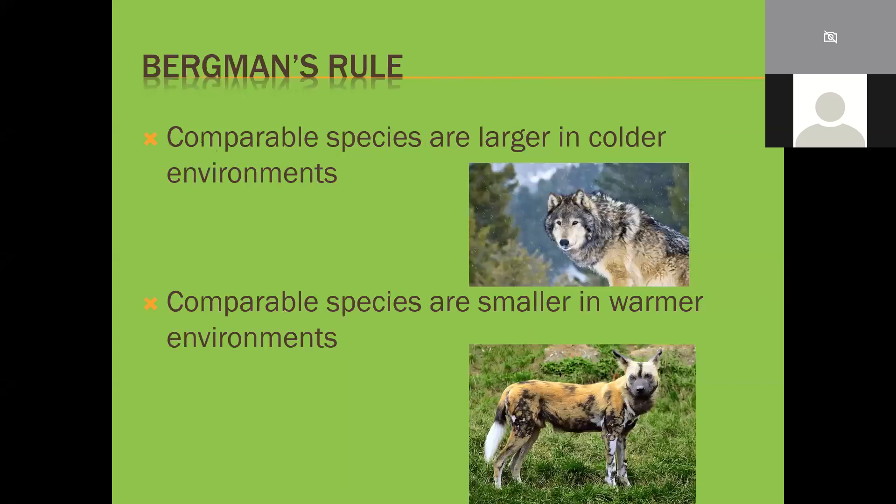Bergmann's Rule states that comparable species are larger in colder climates. Wolves in warm areas are smaller than wolves in cold areas. Looking at wild dogs and wolves, which are very similar ecologically, wolves are substantially larger. The larger the animal, the more warmth it can hold onto. If you're a smaller animal, you lose warmth a lot quicker - your metabolism is high and you burn heat faster. So you want to be far smaller in a warm environment.